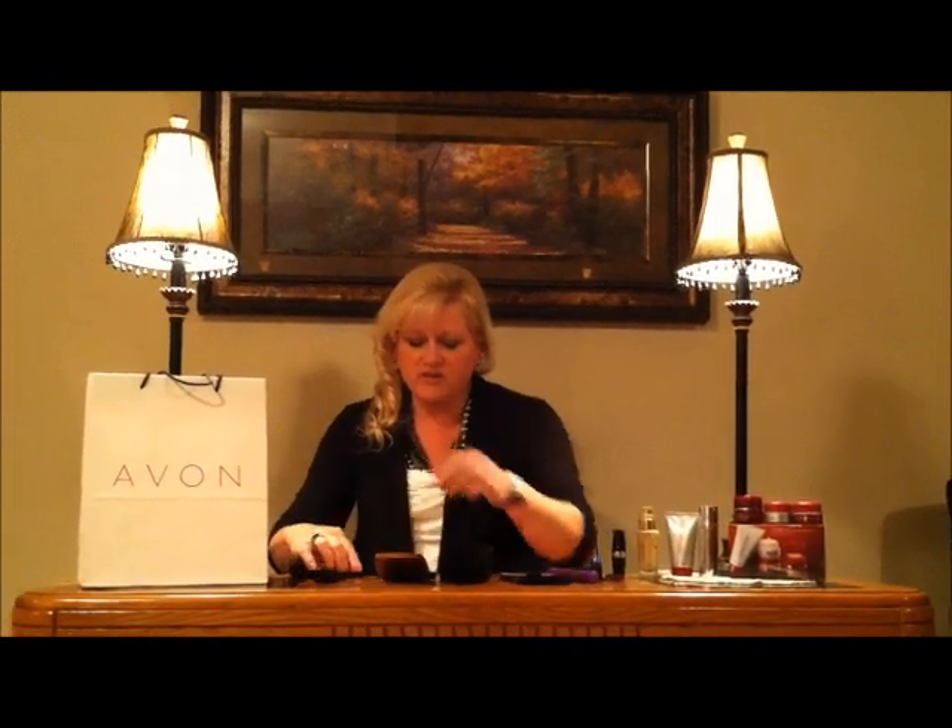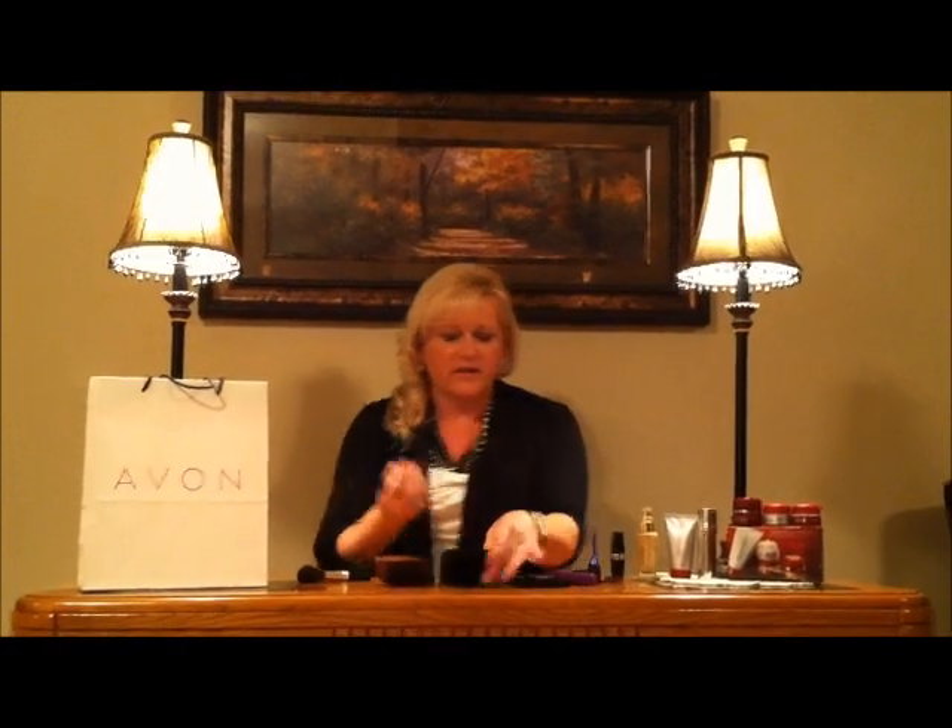Go ahead and put a little bronzer on and take it down through your neck. Next you'll want to follow through with a blush — use the Avon blush brush. The blush I'm using is Heavenly Pink, and you'll want to work in an upward-outward motion.